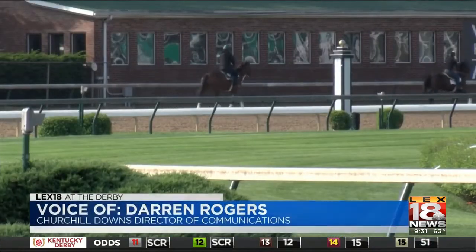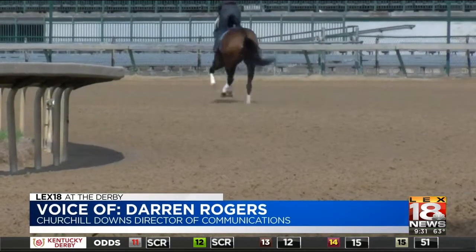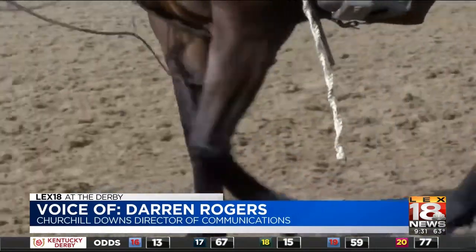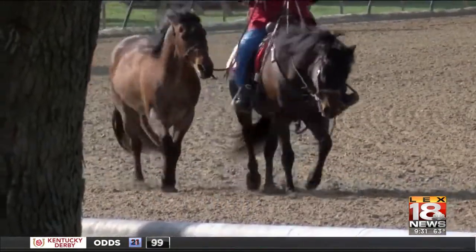About 25 feet below the base are aquifers from the nearby Ohio River. Perhaps that's what makes the composition of the track so popular with horsemen — a one-of-a-kind track for a once-in-a-lifetime race.